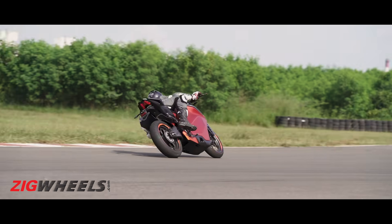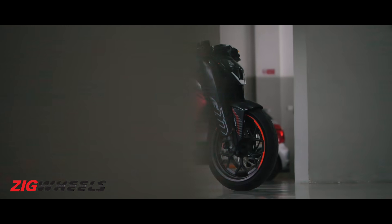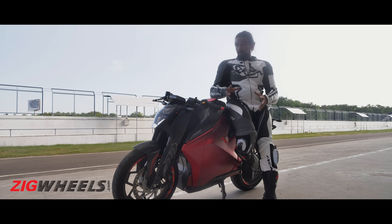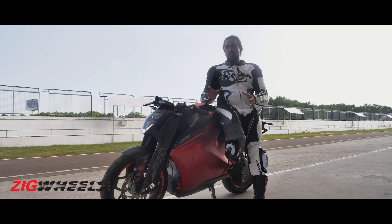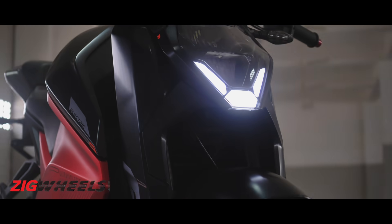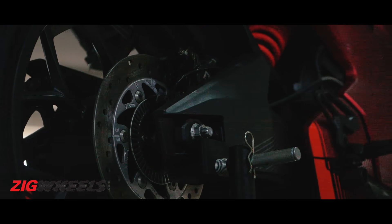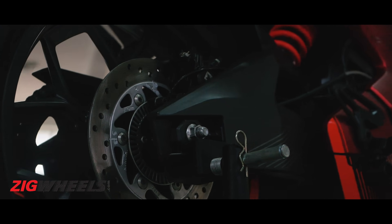But in terms of grabbing attention, the F77 is in a class of its own. Having seen the F77 in pictures, you might think that it doesn't look particularly good, but when you see it in the flesh, it is a good-looking motorcycle. The covers for its upside-down forks, the squashed-in headlamp with the chunky LED design, the handsome alloy wheels, and the cast alloy swing arm make it look super cool and very purposeful.